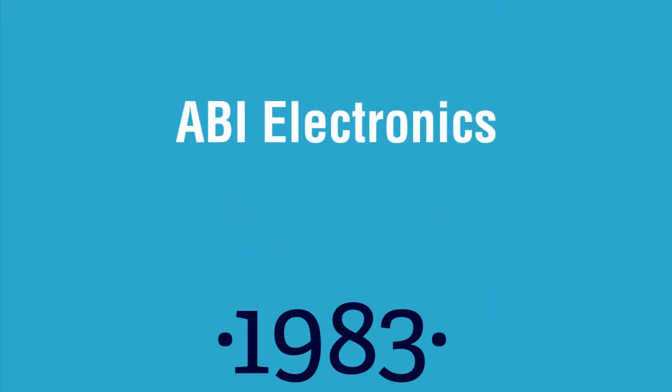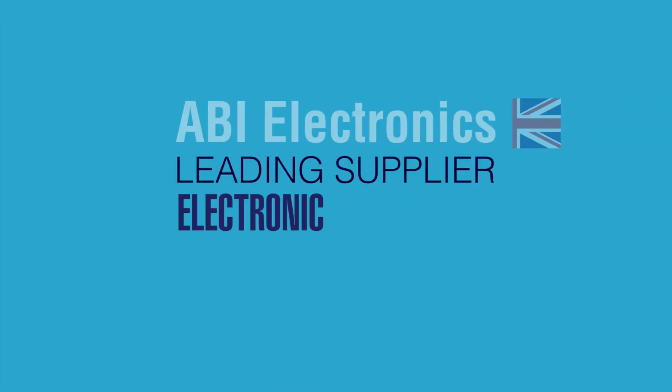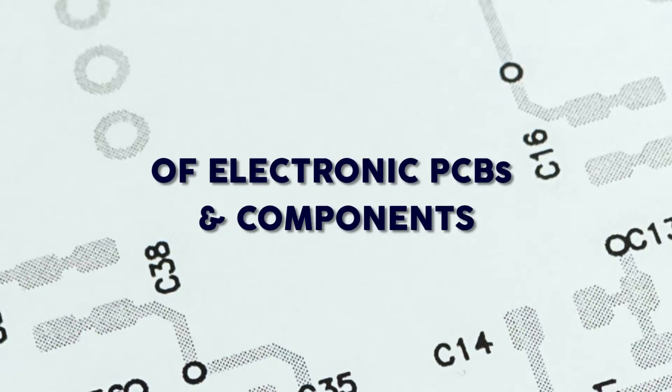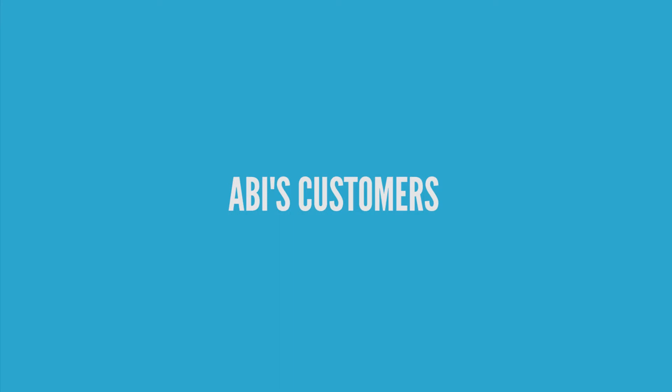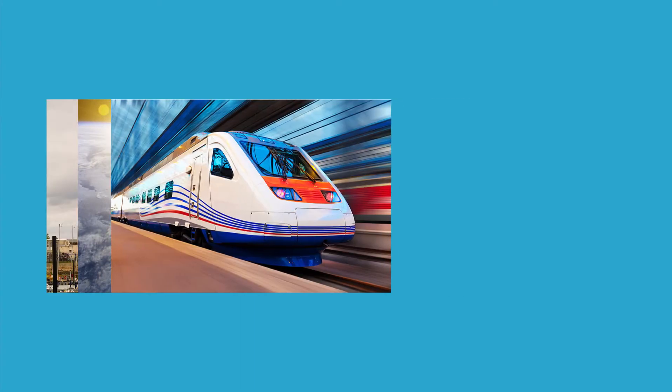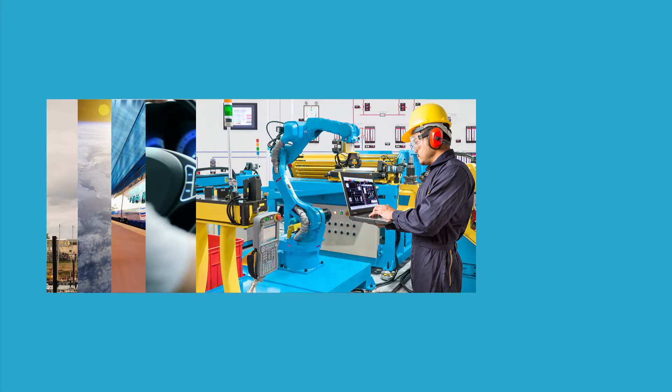Since 1983, ABI Electronics has been a leading supplier of electronic diagnostic equipment designed for the test, repair and maintenance of electronic PCBs and components. ABI's customers operate in the military, aerospace, rail transport, as well as automotive, industrial manufacturing, among other sectors.